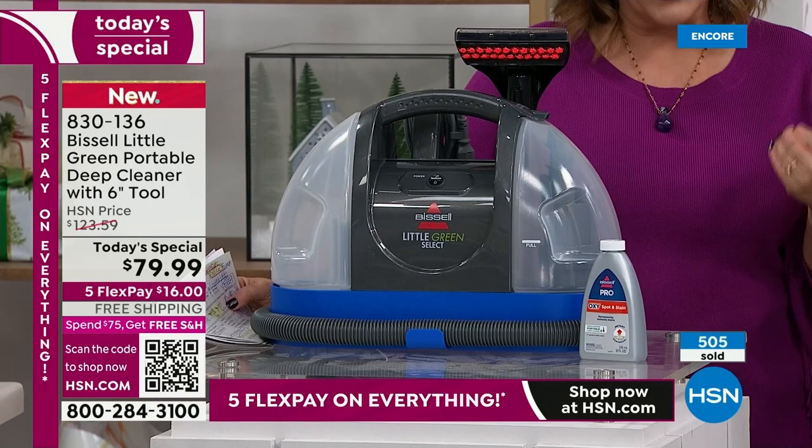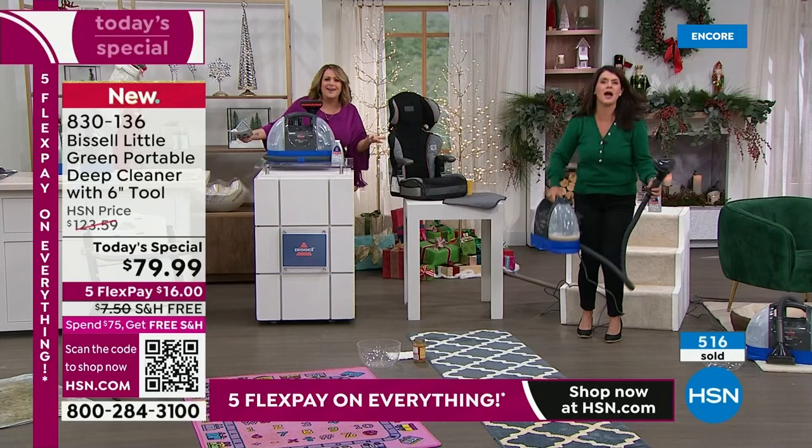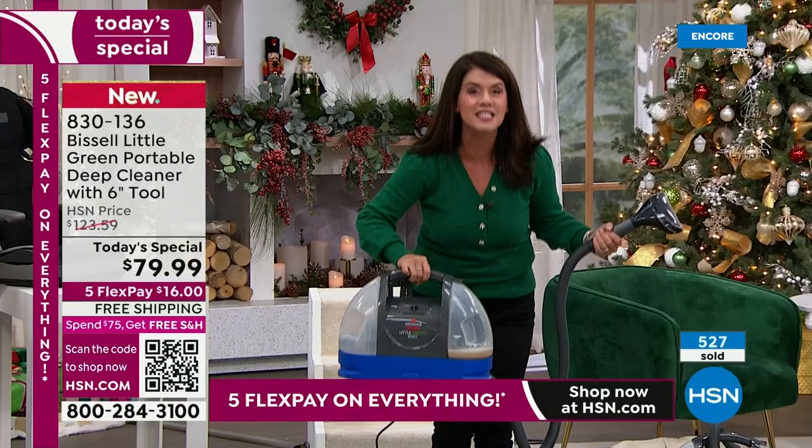This is Bissell — family run, family operated, still over 140 years in business. They are floor care and home care — all they do is make your life easier. For people to be talking about this very machine on social media, because it's a TikTok darling — carpet cleaner, you are going to have so much fun when you get this.